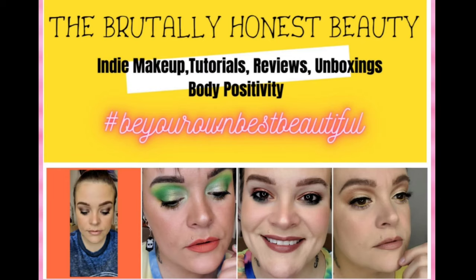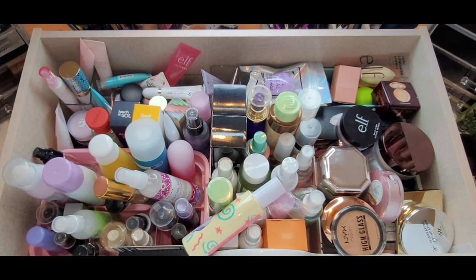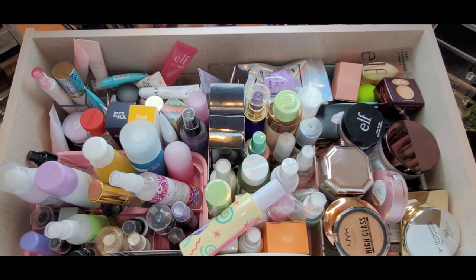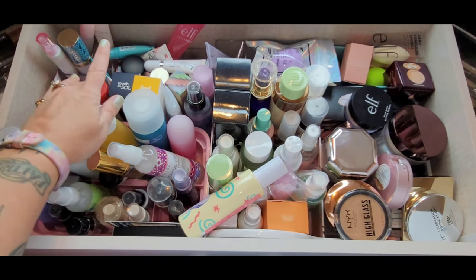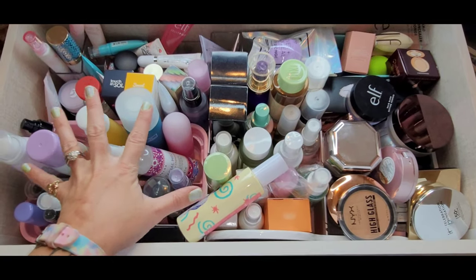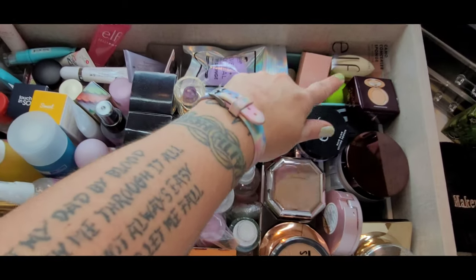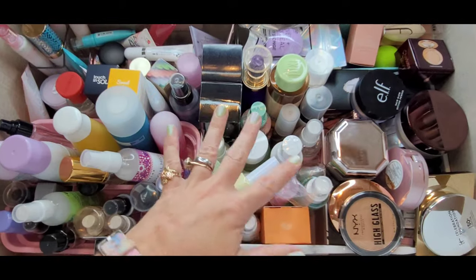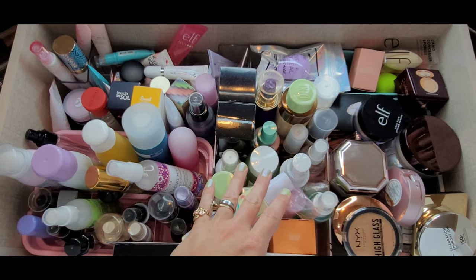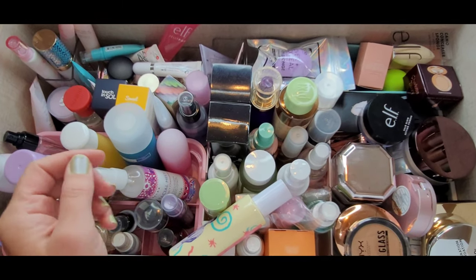All right beauties, so I keep everything in my dresser. I already had Kayla pull this drawer out for me. This drawer right here is a hot mess — all of my primers, eye primers, standard primers, setting sprays, essences, toners, beauty blenders, beauty sponges, and powders. As you can see, we are about to explode out of this drawer. I'm going to go through it as quickly as I possibly can, showcasing super positives or negatives.